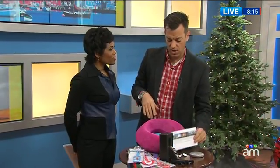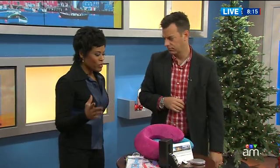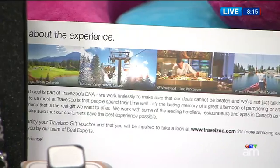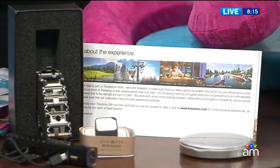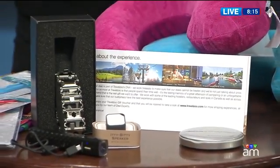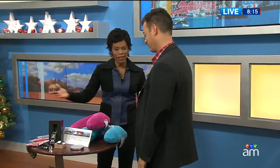Not only can you give an experience, but there are great discounts compared to the actual cost. And I love that idea because really, when it comes down to it — that whole idea of needing more stuff — it really is sometimes nicer to just share an experience, do something with a loved one or a family member, and go somewhere.